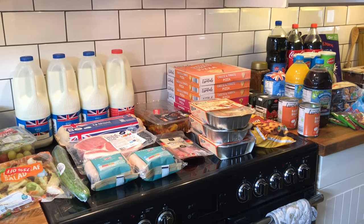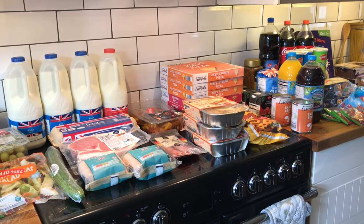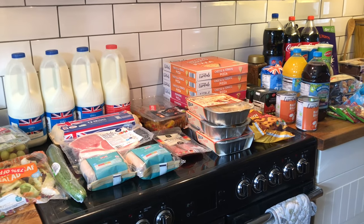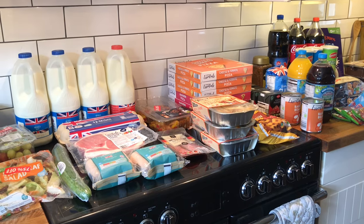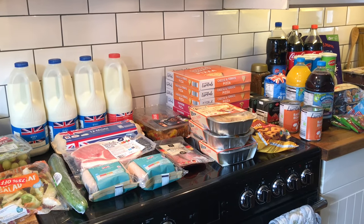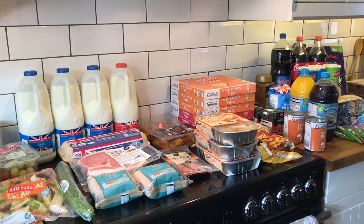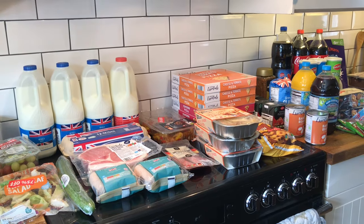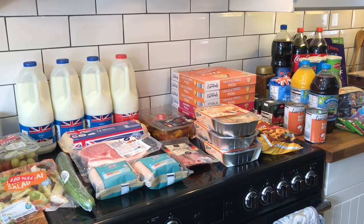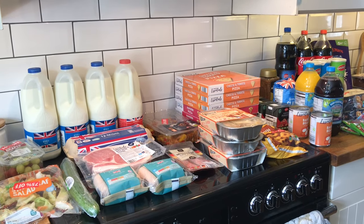Hi guys, another week, another shopping haul. This shopping haul is a little different because we are away at the weekend, so I picked up things for us while we were away. I always cook when we go on these little caravan holidays just because it works out so much cheaper. We are a family of six, so eating out can be very expensive, and also the food tends to be like burgers and chips and stuff like that, so you spend a lot of money and don't get much for it.